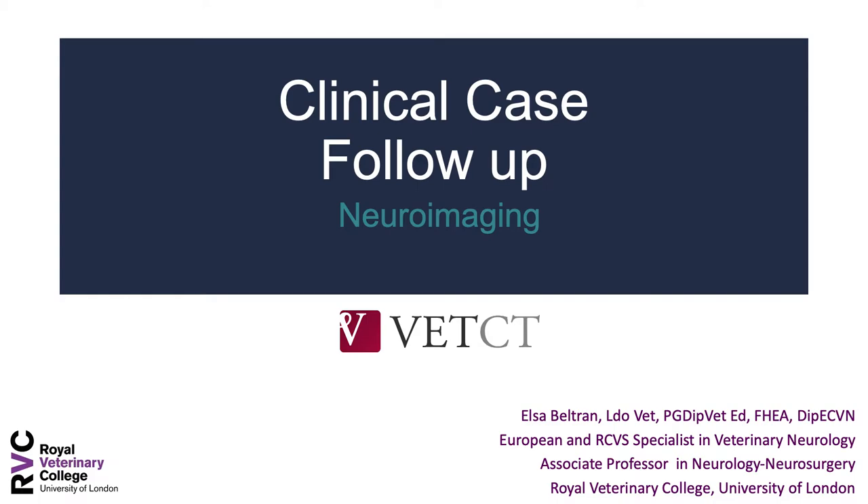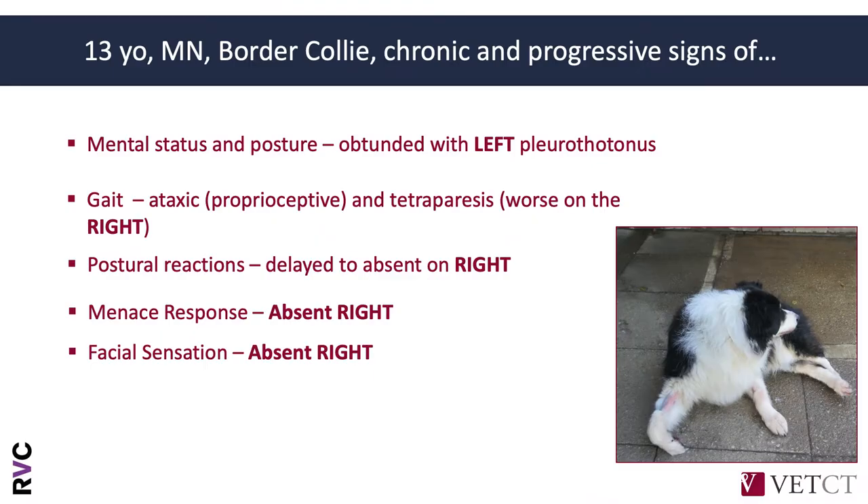Hello everyone. We're going to go through the follow-up of the clinical case we introduced on Monday. That was the 13-year-old male neutered Border Collie that presented with chronic and progressive clinical signs of altered mental status and posture. It was noted with left pleurotonus. Gait showed proprioceptive ataxia with tetraparesis, lateralized towards the right side. Postural reactions were absent to delayed on the right side. There was also absent vision with absent menace response on the right eye, and decreased to absent facial sensation on the right.